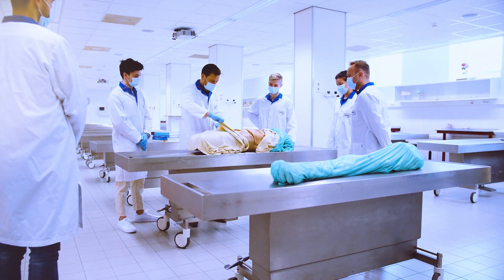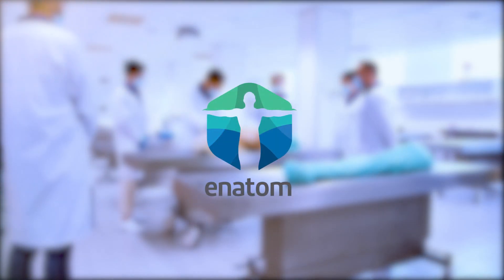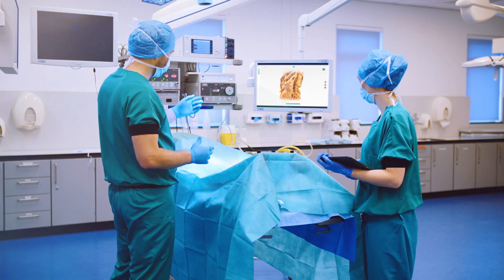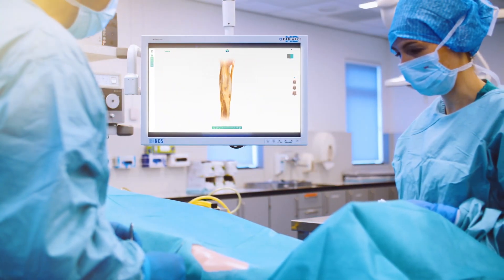This is why the University Medical Center Groningen and FEMUR combined their knowledge of digital e-learning and created Anatom. Anatom is a high-end anatomy simulator that takes the study of human anatomy to a next level.